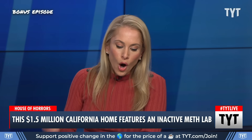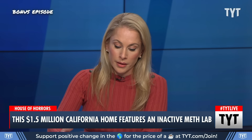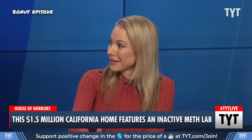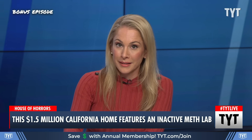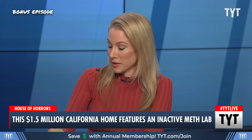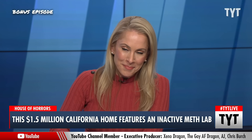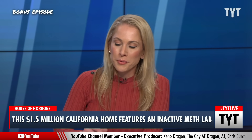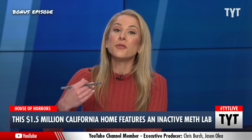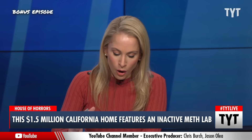The home will be turned over to the buyer in its current state. They're not able to look inside, it is contaminated, and nothing will be done to fix that situation before the seller closes. If you're wondering what the $1.5 million will buy you — not only will it buy you that problem, it'll also buy you an additional cost of hundreds of thousands of dollars to do remediation, to decontaminate the home.